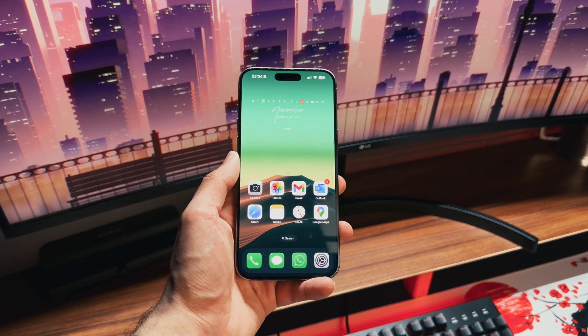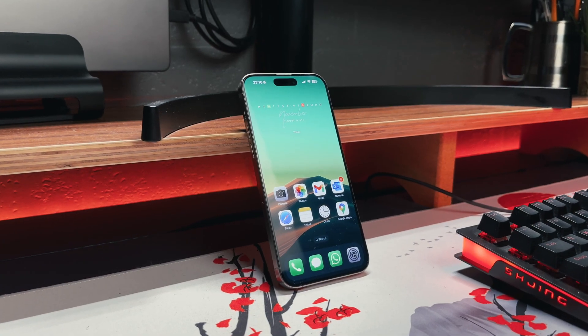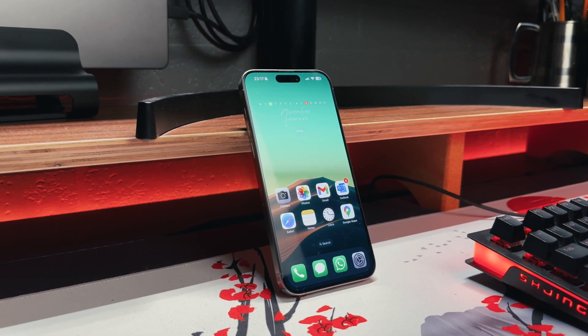Every time I buy a new phone, I always like to set it up to give it an entirely new look and make it feel more unique, and that's no different with this iPhone 15 Pro Max. In this video, I'm going to show you what's on my iPhone and how I've given it this really minimal aesthetic.